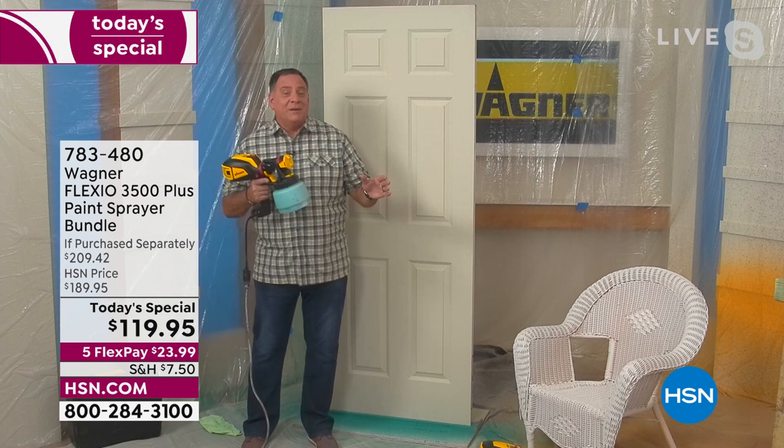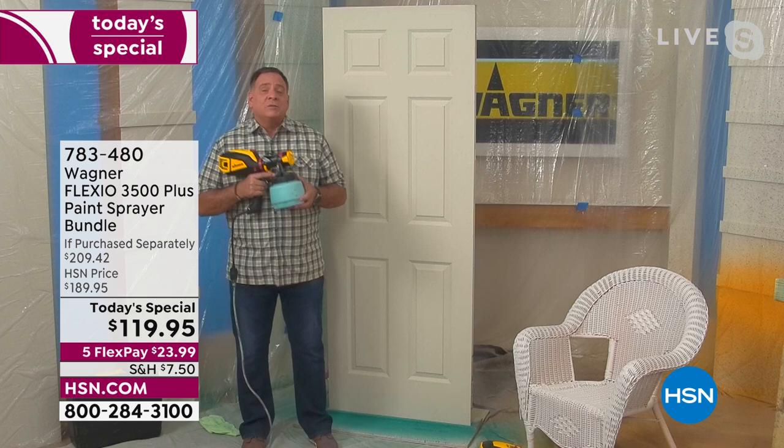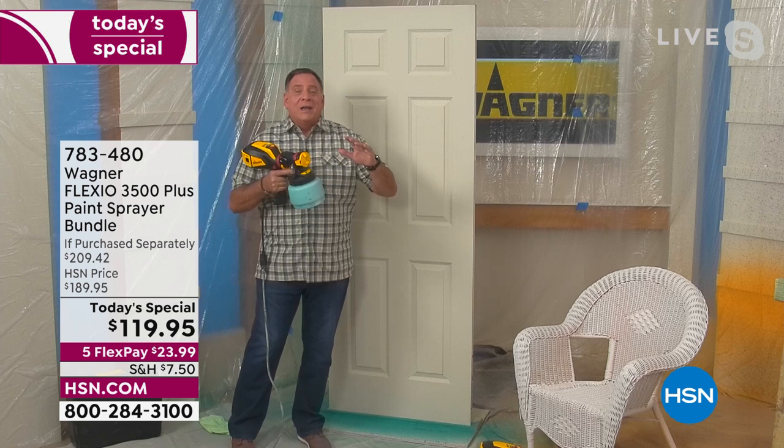Love it! You know what they say — spring has sprung, Michelle. So this is the time of year to get out there, refresh everything, make everything look new again. And you're right. This is the latest, the greatest. It's the lightest and the quietest from Wagner. They've been around since 1946 — the number one consumer paint sprayer company in the world. They know what they're doing.